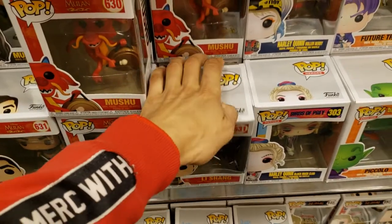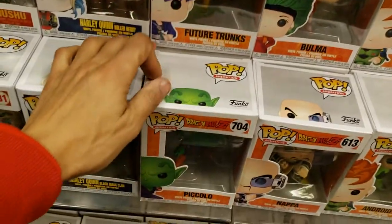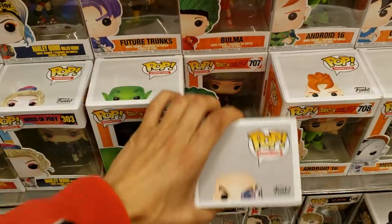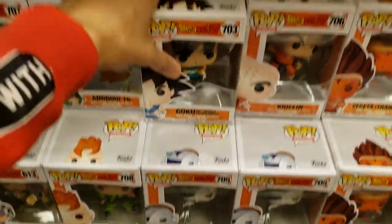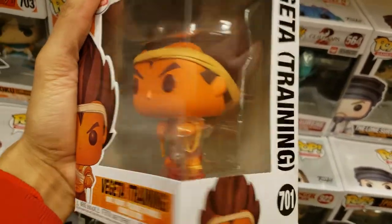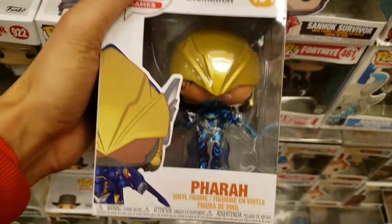You have Mulan, Birds of Prey Harley Quinn roller derby. This one is Li Shang, and then you have Future Trunks, Piccolo with one arm — reminds me of when Napa went after Piccolo and Gohan. There's the 28th World Tournament figure. Above that you have Batman 97 Batman. Then you have Vegeta Training — training to be Super Saiyan, of course. And then Overwatch: Pharah, Tracer.